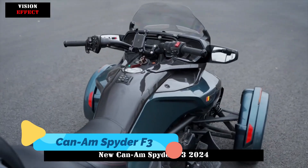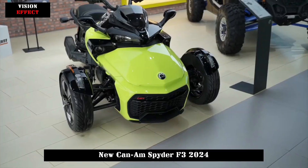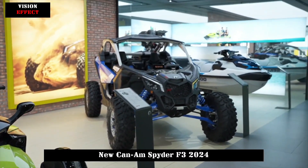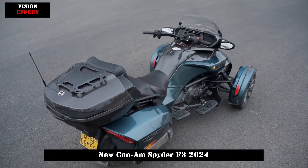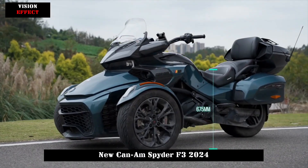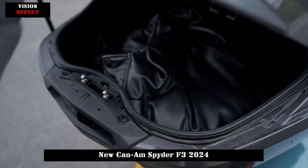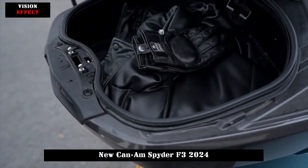The Can-Am Spider F3 is a three-wheeled electric roadster that blends motorcycle excitement with car-like stability, offering a unique and thrilling open road experience. Designed with an aggressive stance, ergonomic seating, and advanced suspension, it provides riders with both comfort and high-performance handling. Its electric powertrain delivers instant torque, ensuring smooth acceleration and responsive braking.